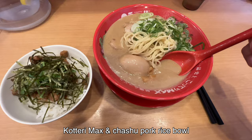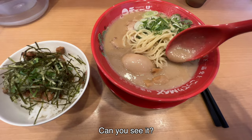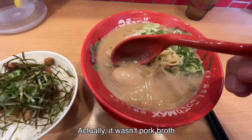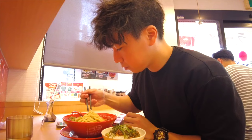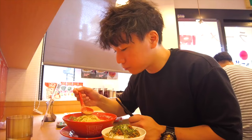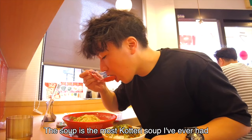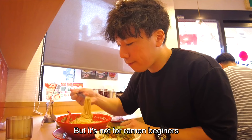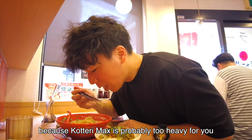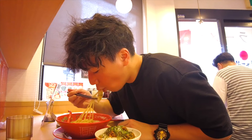Kotteri Max ramen and a Chashu pork rice bowl. Can you see it? The soup is very thick — it's almost like a solid rather than a liquid. I thought Tenka Ippin's soup was Tonkotsu, but actually it wasn't pork broth; they use loads of vegetables and chicken to cook the soup. The soup is the most Kotteri soup I've ever had. Kotteri Max is delicious for me, but it's definitely not for ramen beginners. If you try ramen in Japan for the first time, I recommend normal Kotteri, because Kotteri Max is probably too heavy for you.